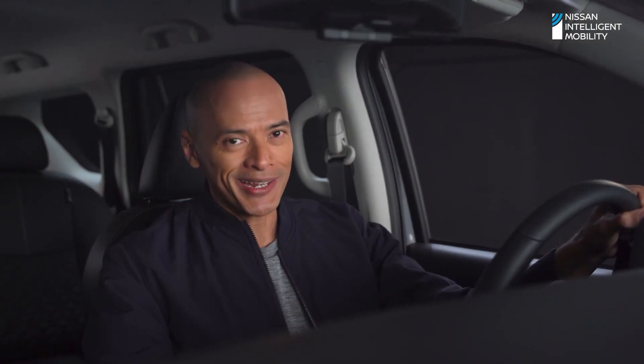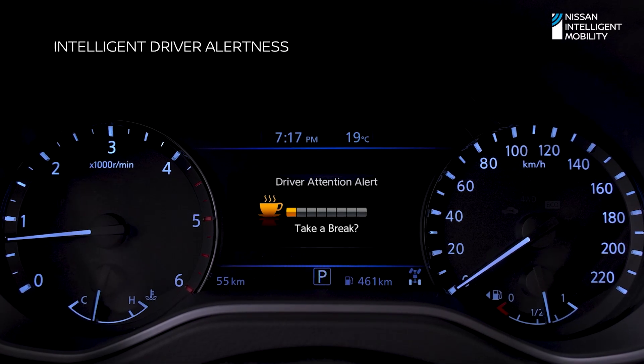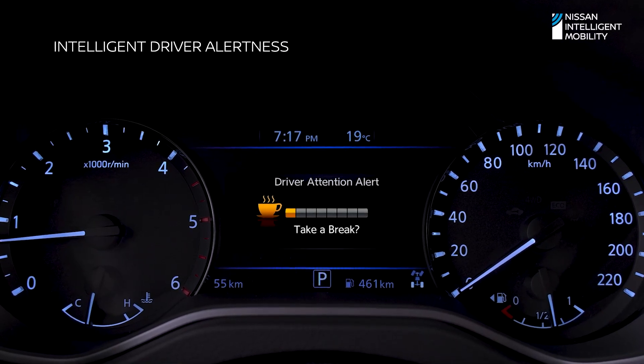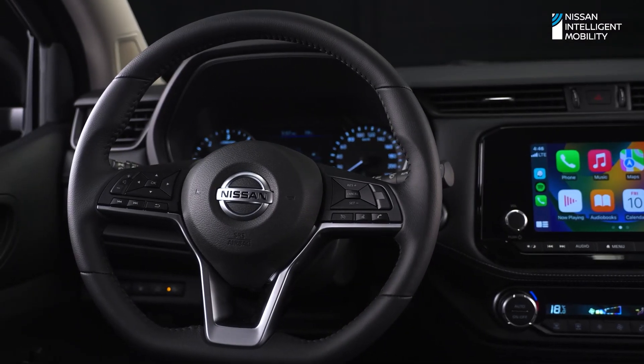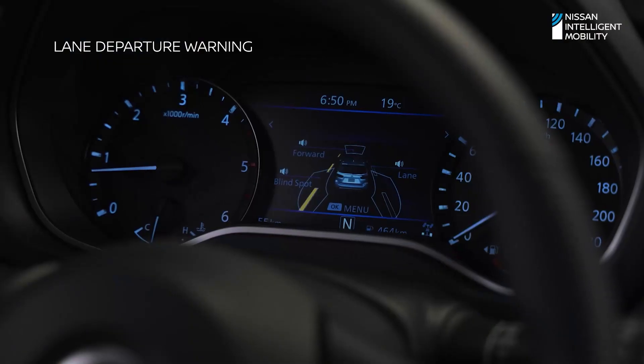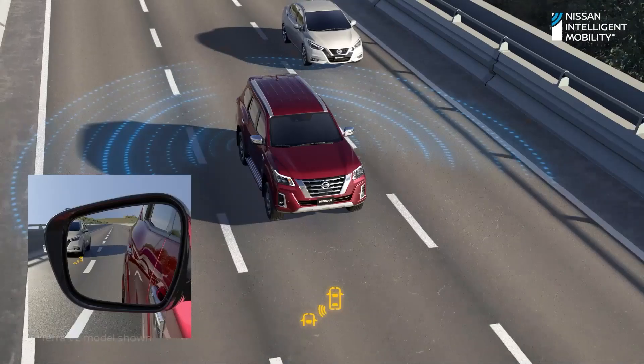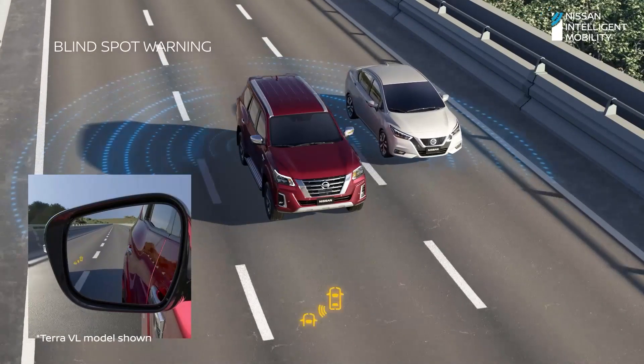When you're on long drives and you're getting tired, a suite of tech options help keep you safe. Intelligent driver alertness can determine if driver attention is reduced based on your steering behavior. An audible chime prompts you to take a break, stop the car, stretch, and relax a bit. If you start drifting out of your lane, the new Terra Sport's lane departure warning alerts you immediately. If anything edges into the SUV's blind spots, the blind spot warning chimes.